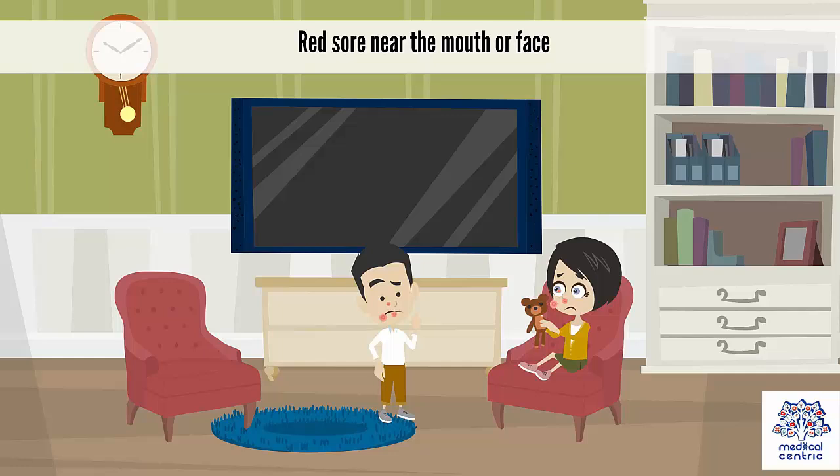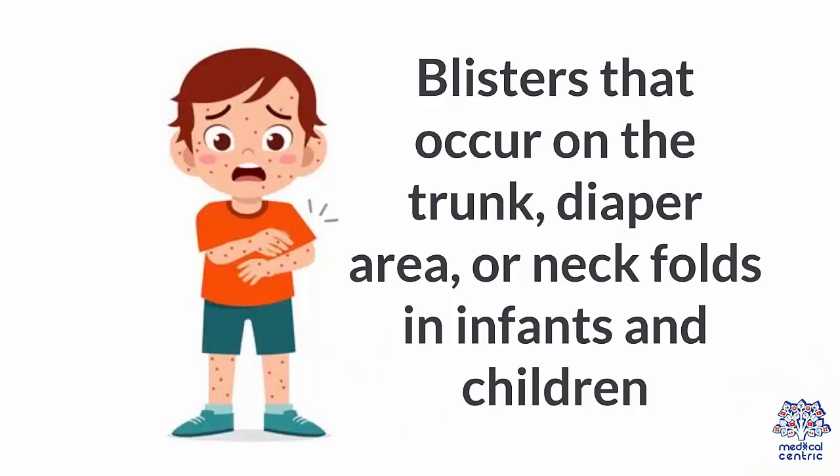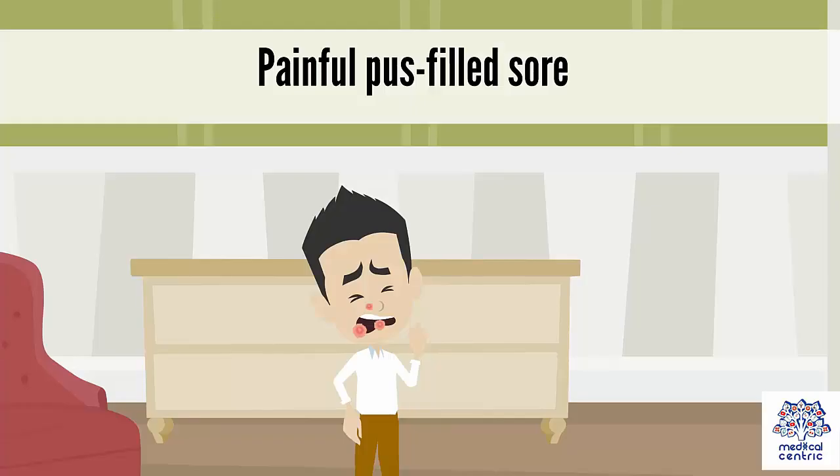Symptoms include red sores near the mouth or face, blisters that occur on the trunk, diaper area, or neck folds in infants and children, and painful pus-filled sores.